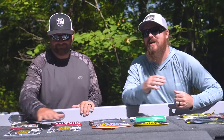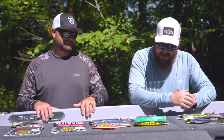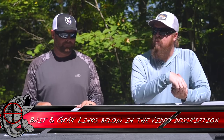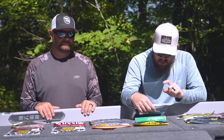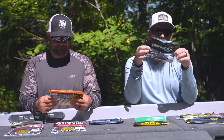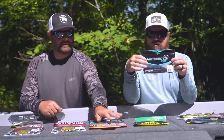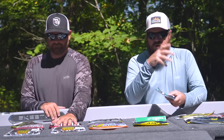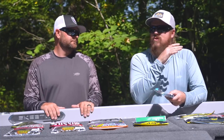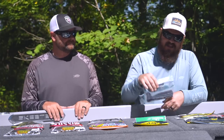Next category: speed worms. The Zoom Mag Speed Worm is a major player for me. When I fish a speed worm, it's typically big power fishing — deep in the South, Florida, California Delta — and that Mag Speed Worm is a killer. Yamamoto just came out this year with a seven inch Speed Senko, and that is my other one. I love fishing speed worms. I love Yamamoto's super supple action and their colors. That's a killer option.